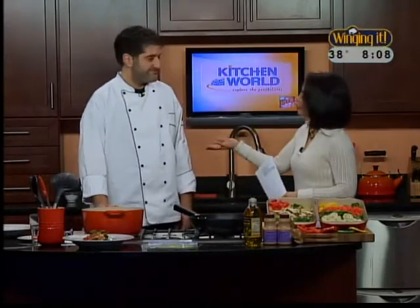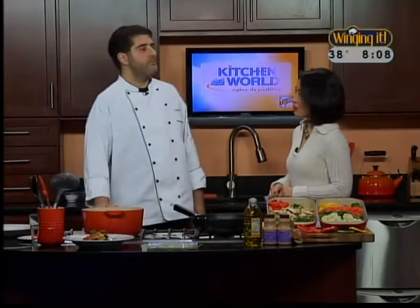We have another master chef. We have Chef Aaron, and you are from Wegmans. You are on the Lawson Road in Depew and Lancaster? Yes. How long have you been with Wegmans? I've been with Wegmans five years.